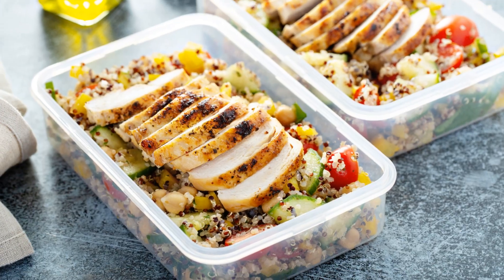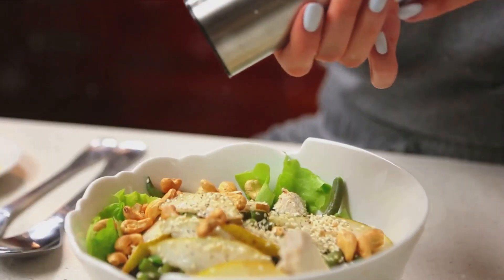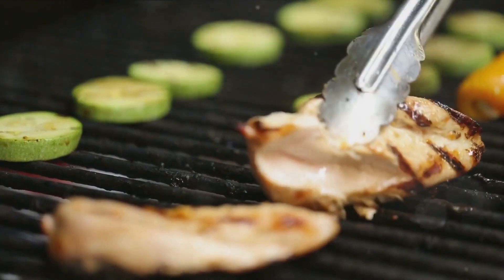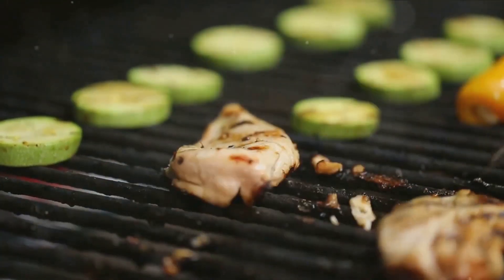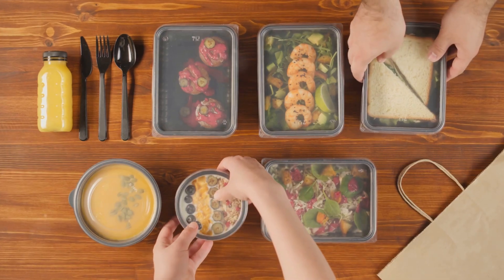This vibrant quinoa salad is not only packed with nutrients but also incredibly satisfying. You can portion it out for lunches or dinners throughout the week. For a quick and portable option, these grilled chicken and veggie wraps are a winner — they're versatile and perfect for those on-the-go days.